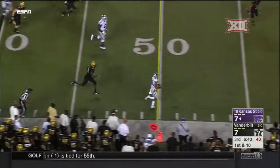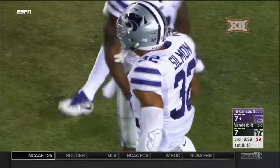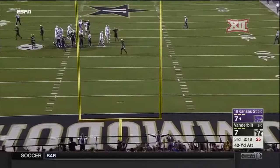Now it's around the edge and some room to run, cutting it back inside the 40 yard line, bringing a little bit of juice to the running game for K-State. And it is no good.